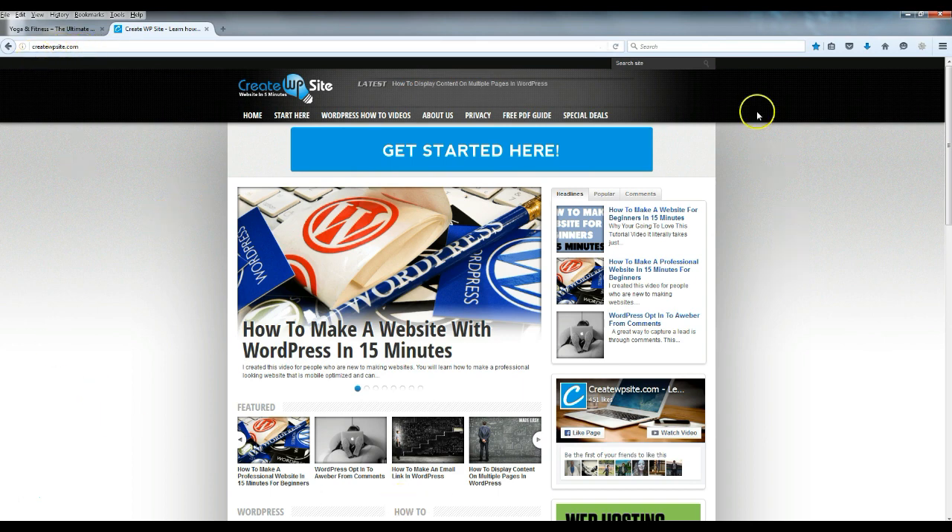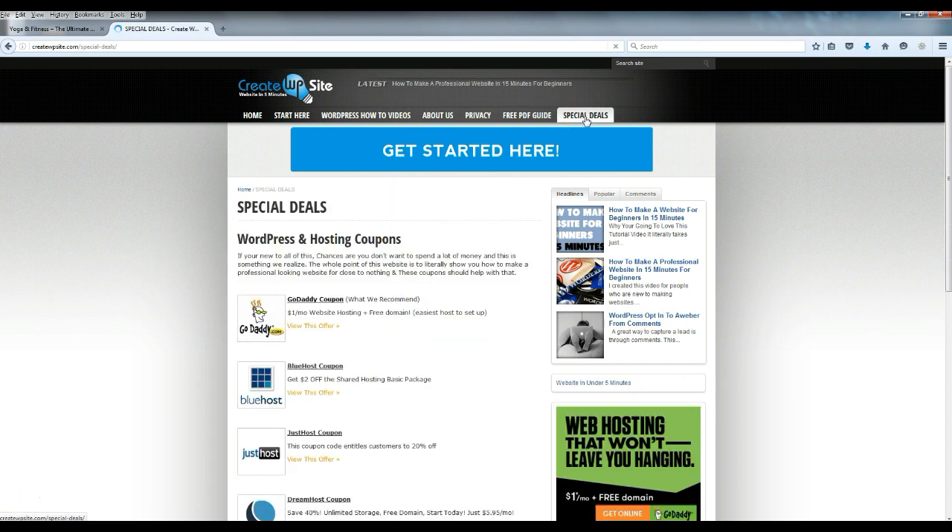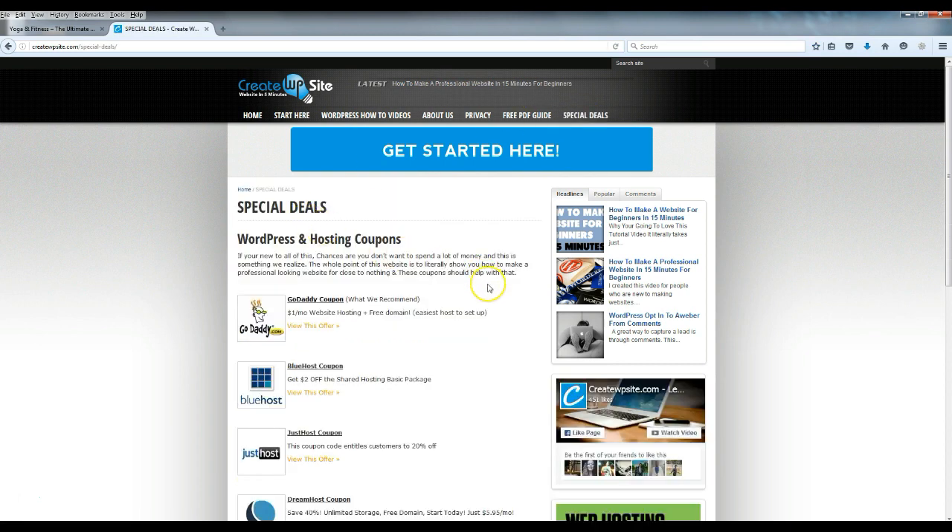The first thing we're going to do is come over to my website right here — it's createwpsite.com. We're going to go to Special Deals, then click on the GoDaddy coupon and click 'View This Offer.' This is where we're going to get the one-dollar-a-month website hosting.